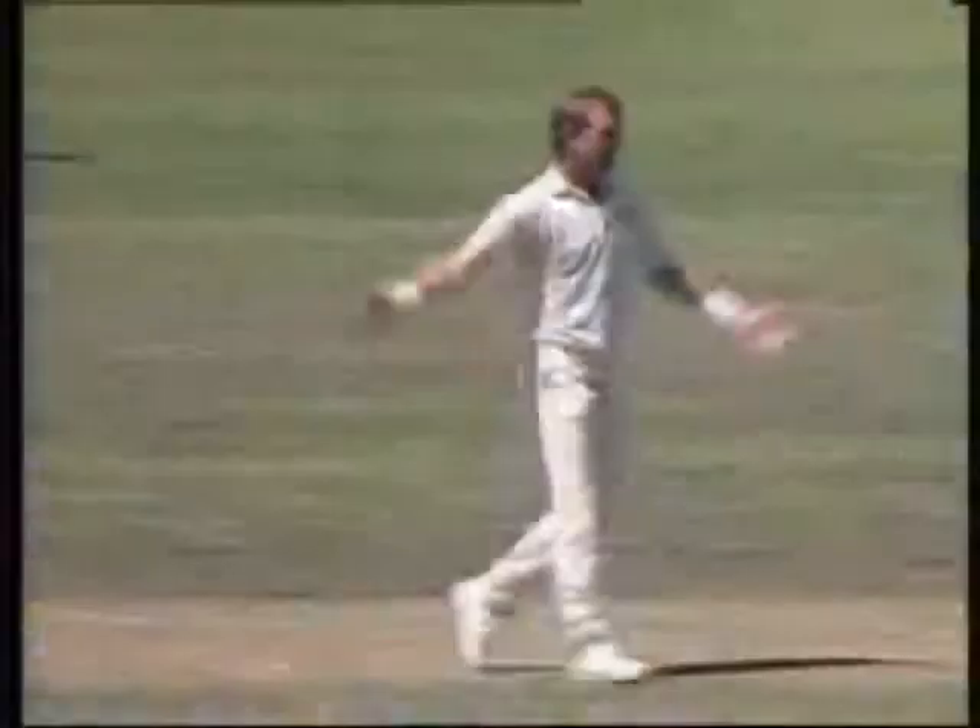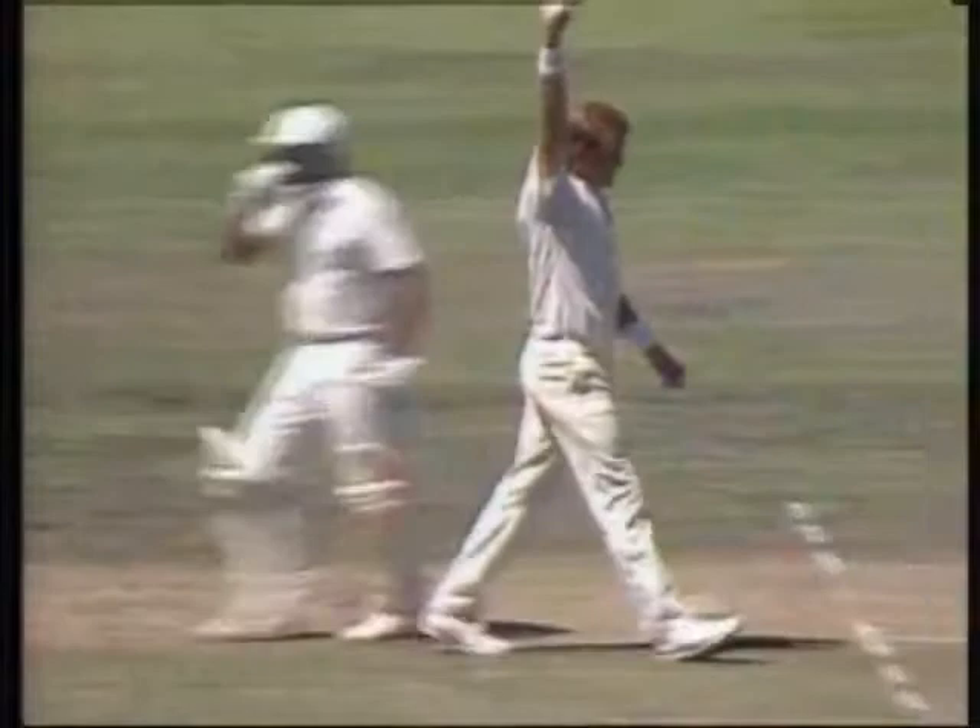There was a little bobble there. But Greg Dyer was quite happy that he'd caught it. Tony Crafter, just to make sure, went and spoke to Dick French. Dick French gave him a nod. Andrew Jones is on his way. New Zealand two for 119.